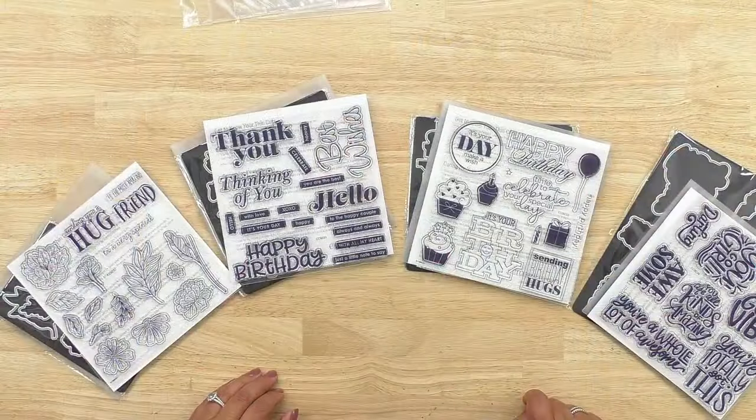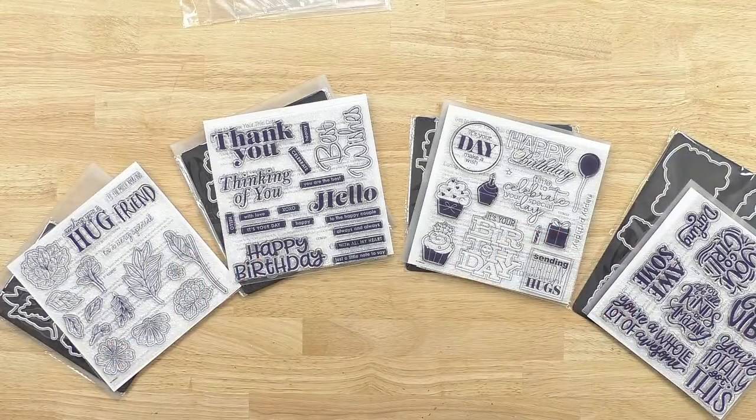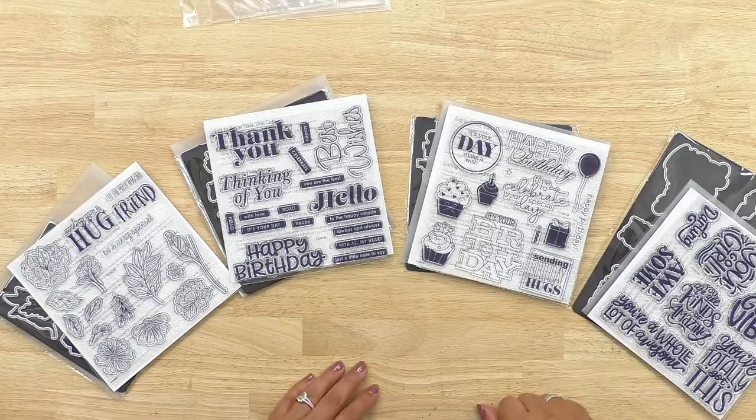We have an incredible special this month that I am so excited to share. In particular, we have four new and exclusive stamp sets that are just gorgeous, along with thin cuts and card front stencils that are exclusive and available special for this month. The special is called 'Say It With Style.'